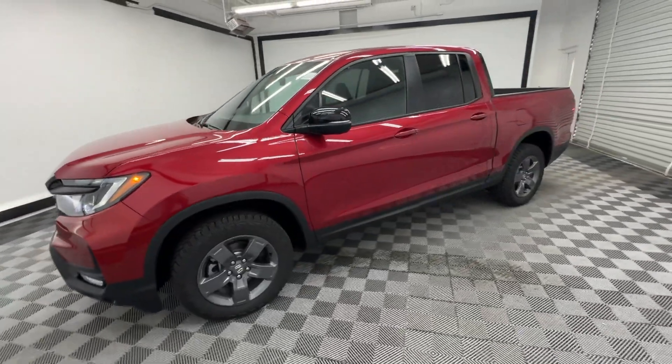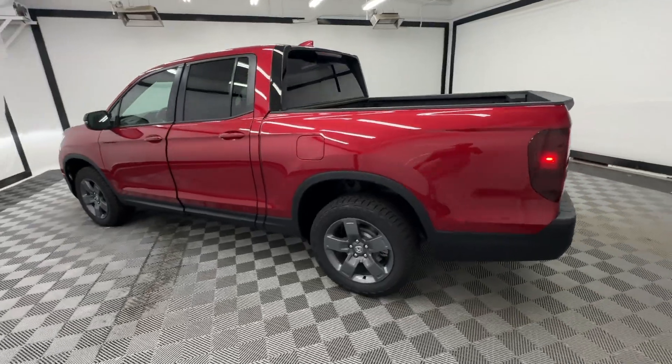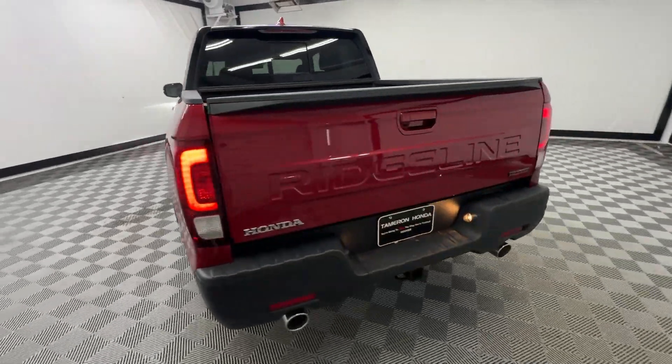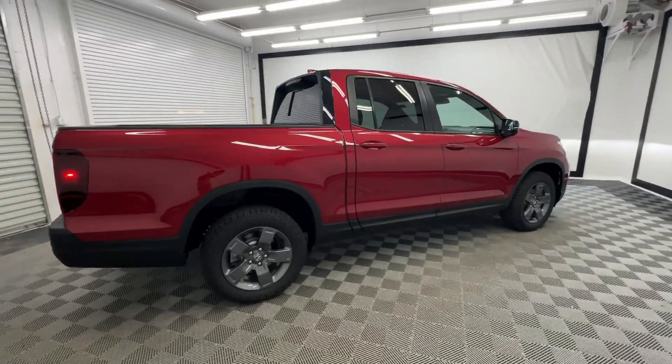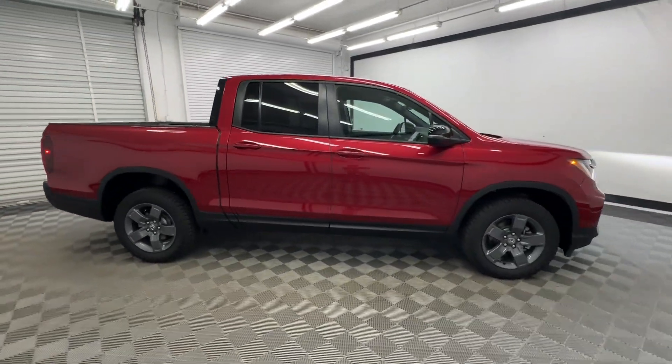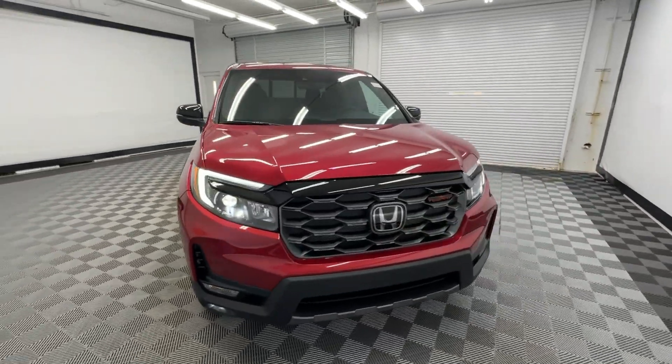Get into the 2024 Honda Ridgeline. Here's a Ridgeline that's ready to handle rugged adventure in smooth, thoughtful style. Loaded with smart tech, clever storage solutions, and ingenious creature comforts, this hard-working pickup with an upscale feel is at home wherever your journey takes you.